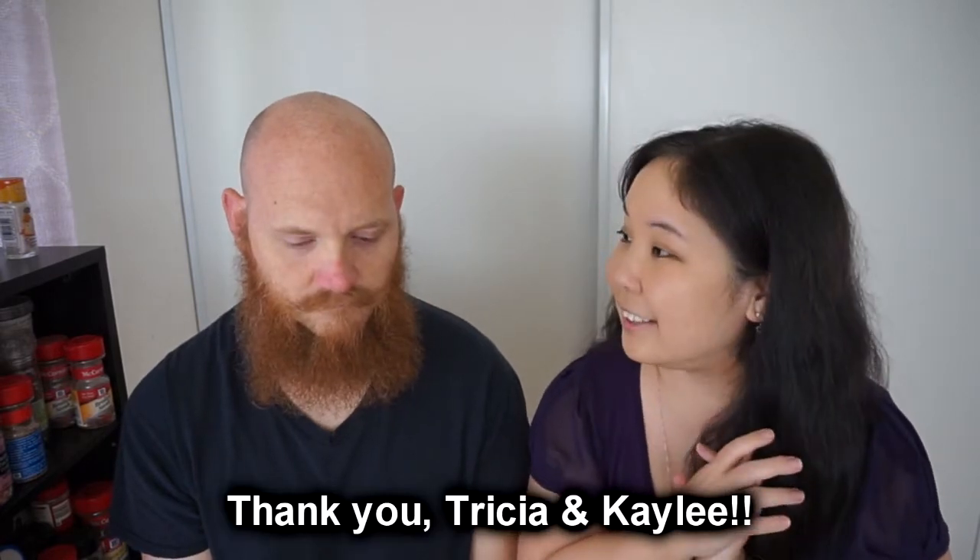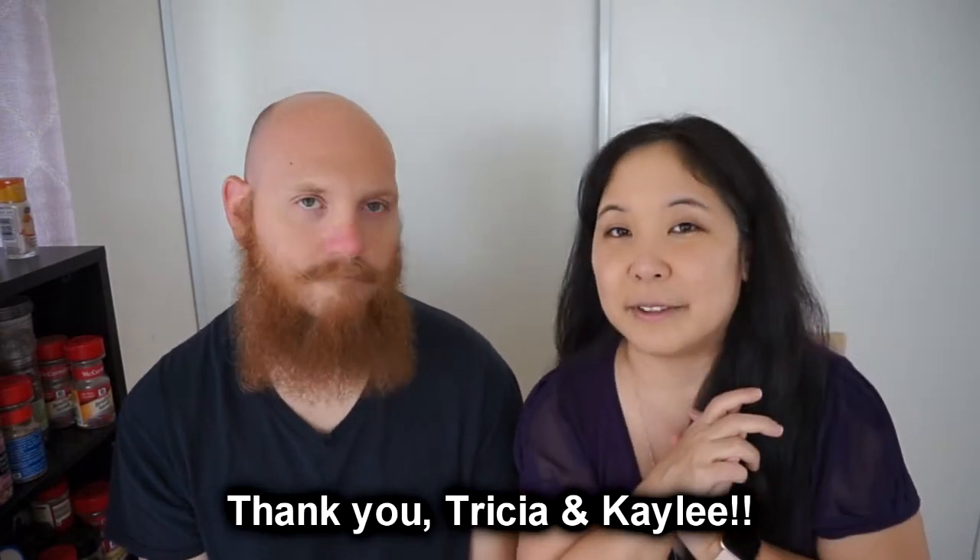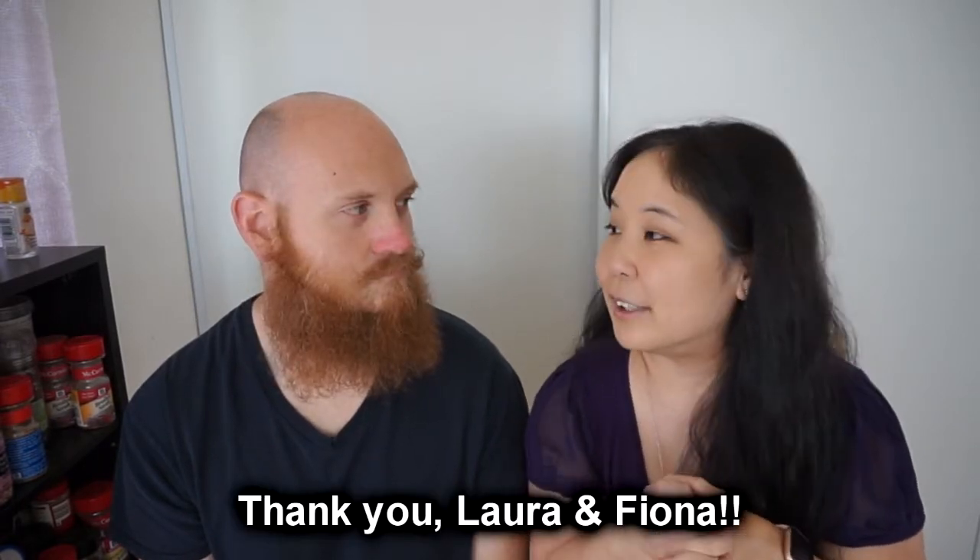I wanted to thank my Little Brownie Bakery suppliers, which are Trisha and her daughter Kaylee — they supplied me with the Little Brownie Bakery cookies. Thank you. And the ABC Bakery cookies are from my friend Lara and her daughter Fiona. So thank you guys. So we're going to try similar cookies from each bakery and see how they taste and match up.